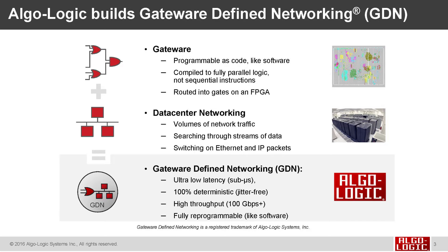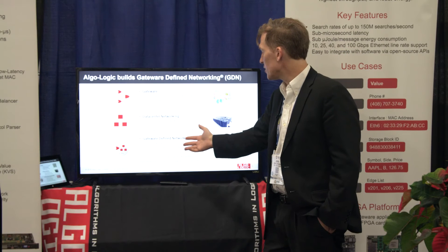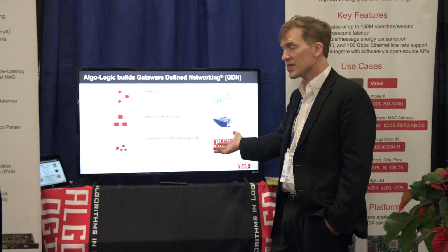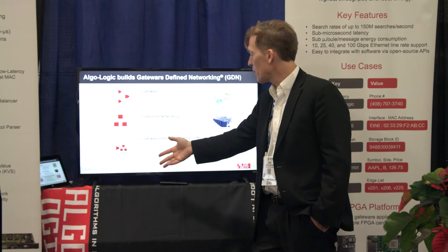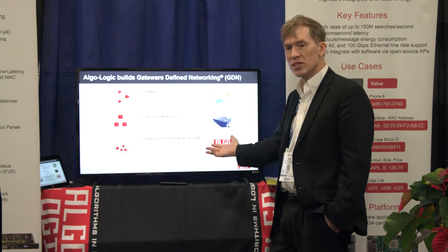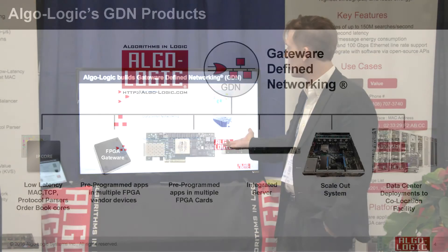By attaching FPGAs to the data center, we can implement gateware-defined networking where we get microsecond processing of data. We can be deterministic about how long it takes to process that data, achieve throughput of hundreds of gigabits per second, and still have the ability to reprogram. As new applications come along, we can reprogram the apps to do new functions.